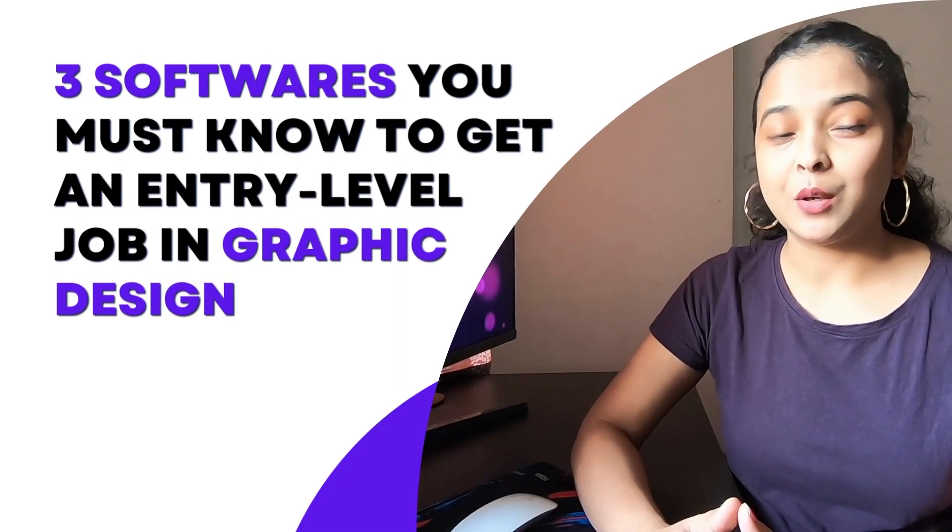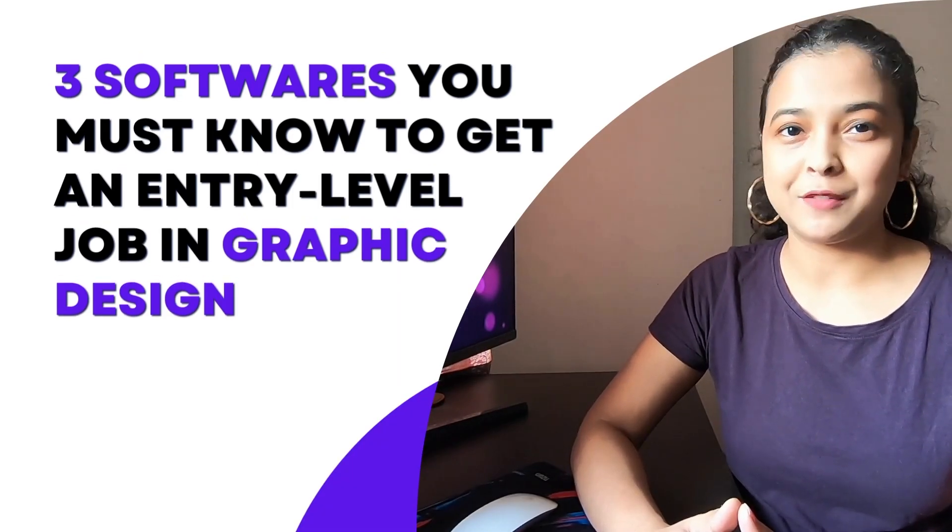These are the softwares that you must know in order to get an entry-level job as a graphic designer. In today's job market, what people are looking for are the skills and not your educational background.